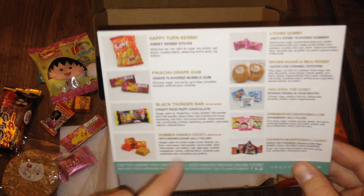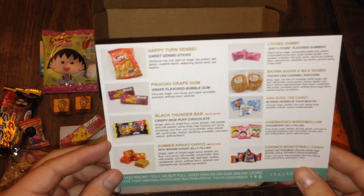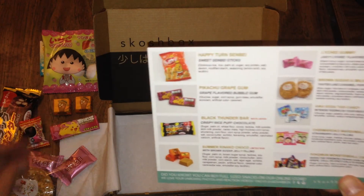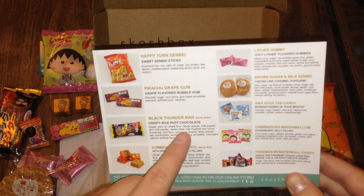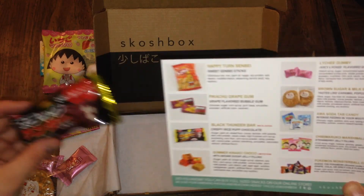Brown sugar jelly cocos — those are kind of like caramels but brown sugar, I guess. Great flavored bubblegums — this is gum, a big piece of gum. Crispy rice puff chocolate — that's rice puff chocolate, okay. Guess pretty much right on all of them.